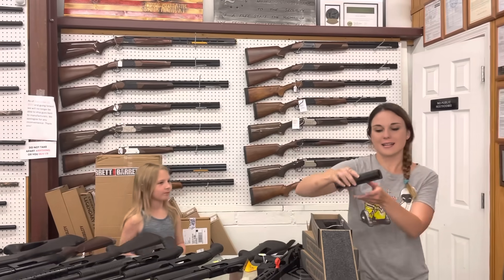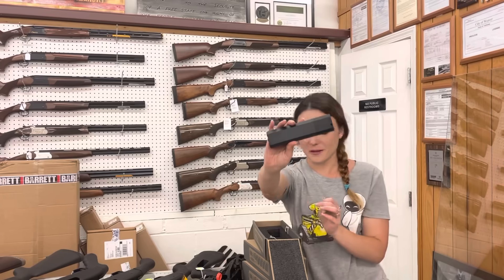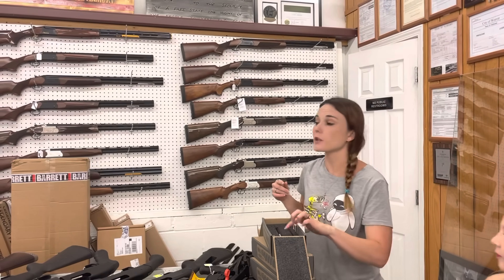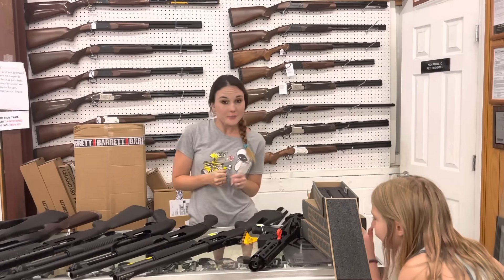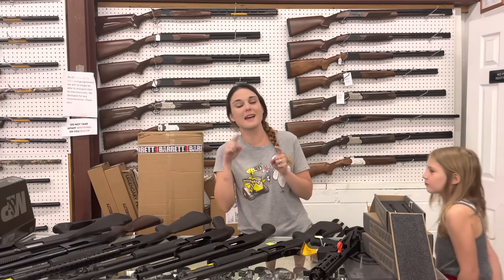For new cans today, SilencerCo Osprey 45s are in stock, going to be $570. We can ship to other Class 3 dealers and other FFLs. We can ship holsters, mugs, and ammo. Don't miss out!